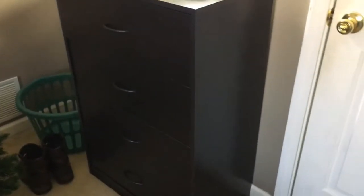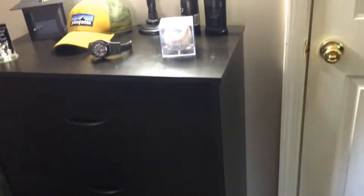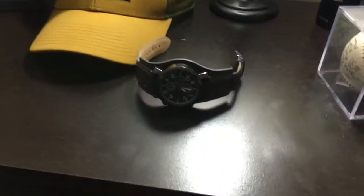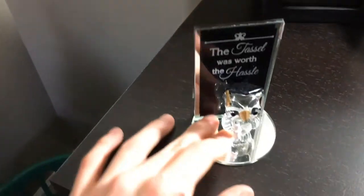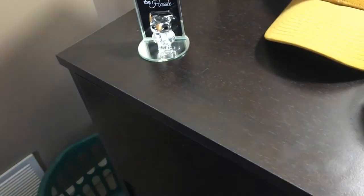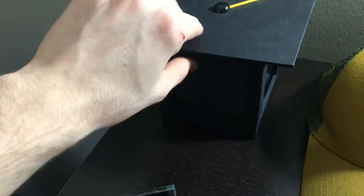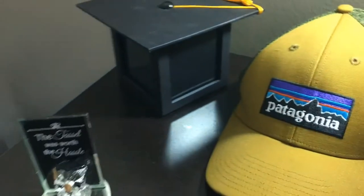Starting out, we have a dresser from Walmart. On top of that, it's just some basic stuff. I got my watch here that I got for Christmas. I got my hat that I got for Christmas. And I got this thing I got after my graduation that my grandparents bought me. And over here, I got a little graduation cap that my girlfriend bought me — I can store stuff in it, put pictures in it. It's pretty cool.